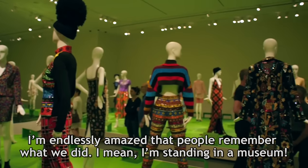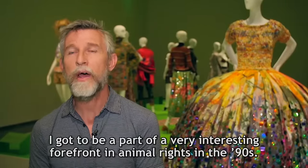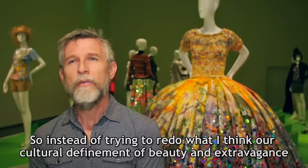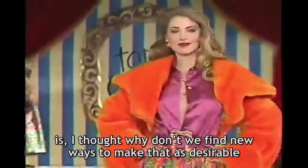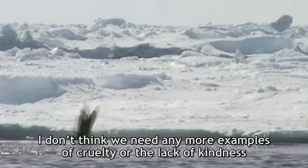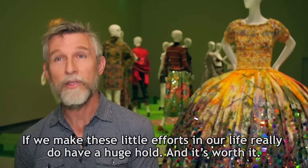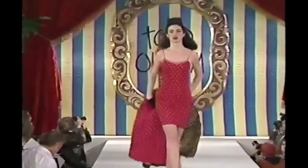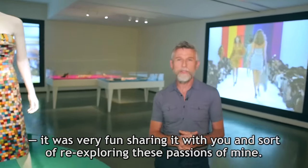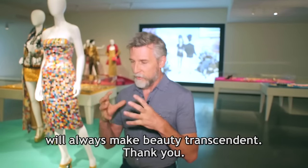I'm endlessly amazed that people remember what we did — and I mean, I'm standing in a museum. I got to be part of a very interesting forefront in animal rights in the 90s; fashion was not talked about, and there was only a handful of us — me, Stella, and Mark Bauer. Instead of trying to redo our cultural definition of beauty and extravagance, I thought: why don't we find new ways to make that as desirable but without a trail of cruelty behind it? We don't need any more examples of cruelty or lack of kindness. These little efforts in our life really do have a huge hold, and it's worth it. Thank you so much for joining today's tour of the retrospective. Lots of research will lead to great results, and a lack of cruelty will always make beauty transcendent.